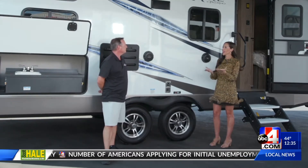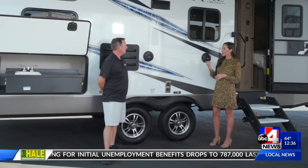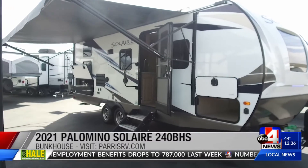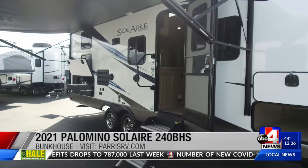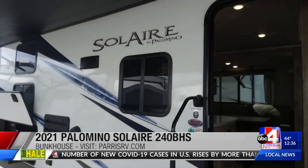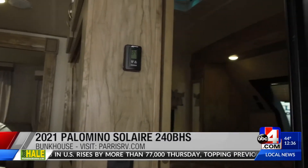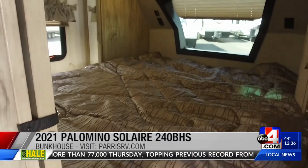It's all about the freedom, the exploration of the state and of the country. Now, what do you have to show me today? This is a 2021 Solaire, and the model is called a 240BHS, and it's by Palomino. The 240BHS means it's a 24-foot box. It only weighs 5,400 pounds, so that means it's half-ton compatible — you can tow it with a relatively small vehicle like an SUV. And BHS means bunkhouse with a slide.